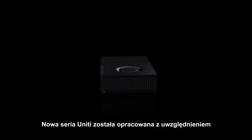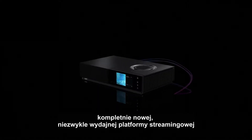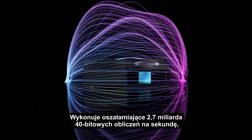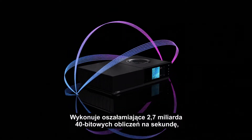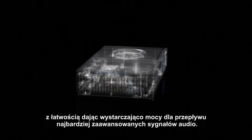The new Unity range has been developed with a completely new and extremely powerful streaming platform and a DSP processor that is so exceptionally accurate it performs a staggering 2.7 billion 40-bit calculations per second, giving it enough power to resolve the most complex music signals with ease.